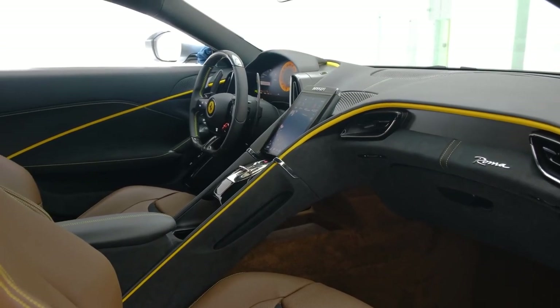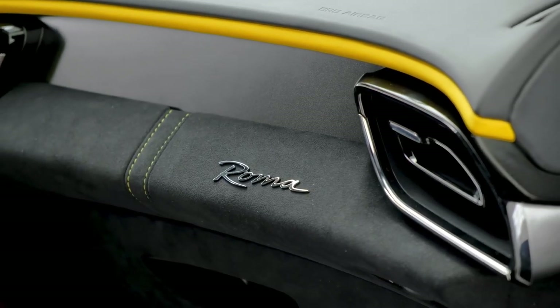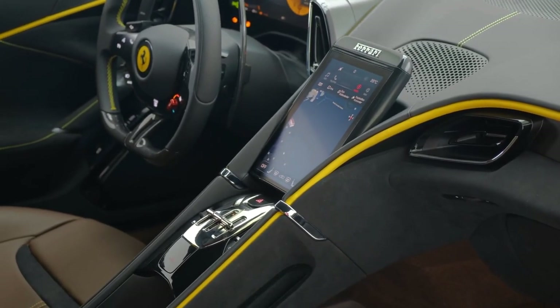The top speed of the Roma is more than 199 miles per hour, and it can accelerate from 0 to 62 miles per hour in 3.4 seconds, with 0-to-124 miles per hour acceleration in 9.3 seconds. Pricing for the Ferrari Roma starts at $245,000.